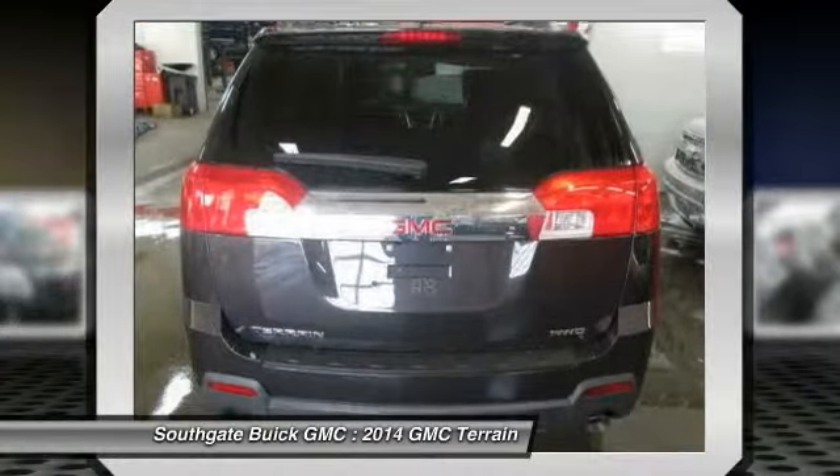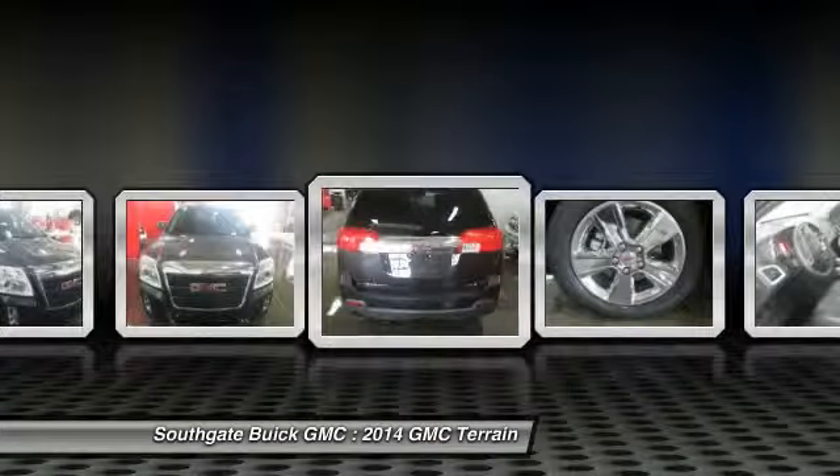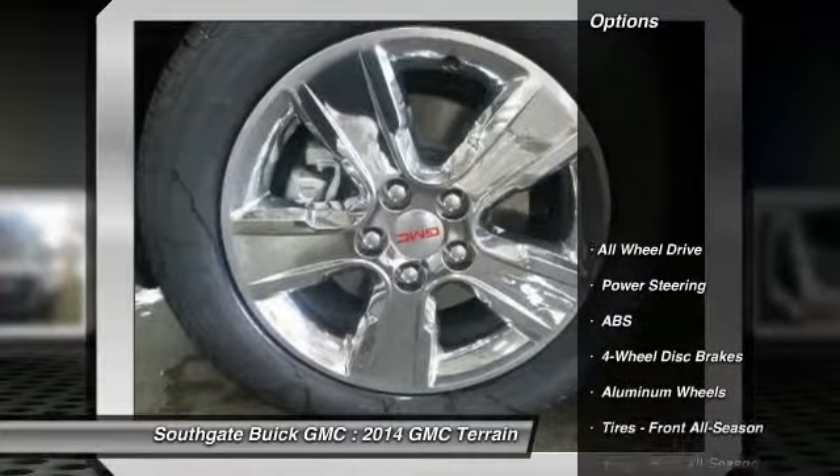And an EPA estimated 32 highway miles per gallon is not bad either. Here are some of this vehicle's great options.